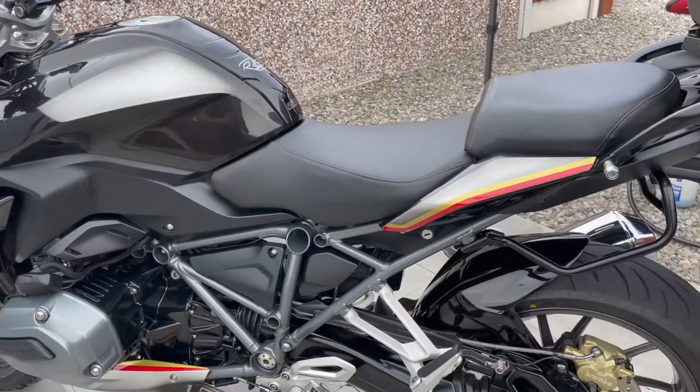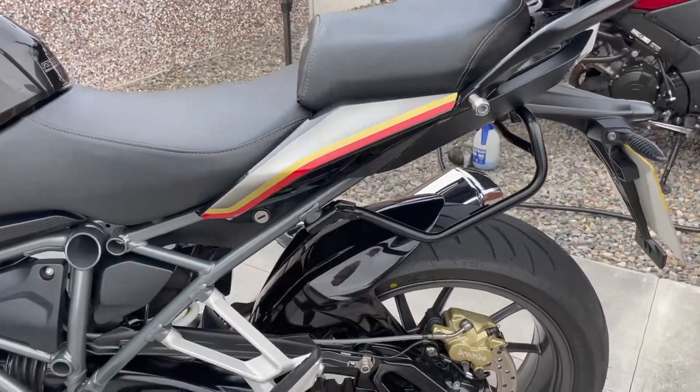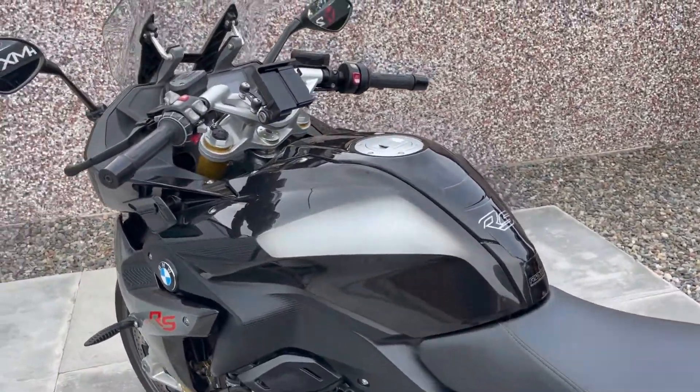It really does have a hell of a lot of spec with this bike. On top of that it comes with the rear hugger, and it's also got the genuine BMW matching back box that's even been colour coded to this paint scheme as well.